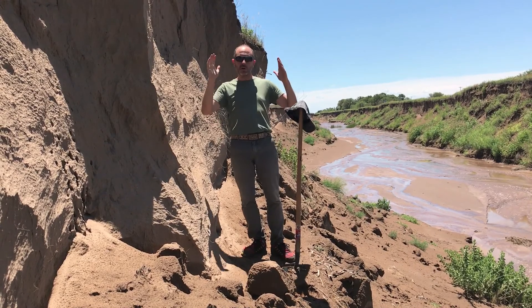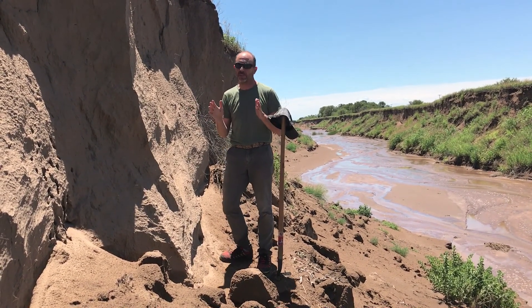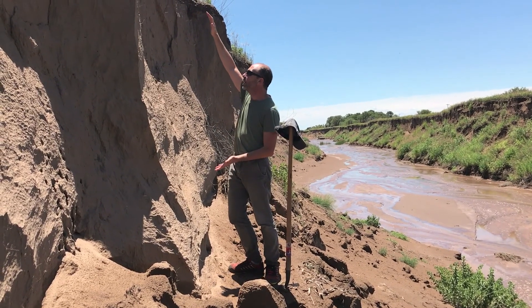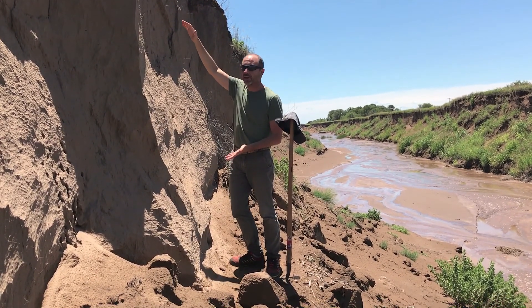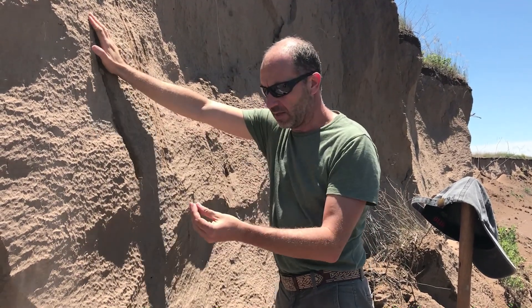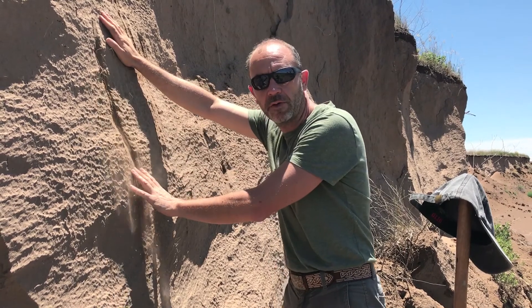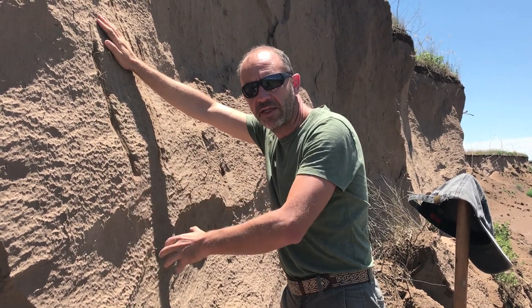Here we are in one of these gullies that the new river is carving, and this offers us the possibility of looking at what the soil is like here. This river is basically dust — dust that has fine sand as its main component and came all the way from the Andes over the last thousands of years.